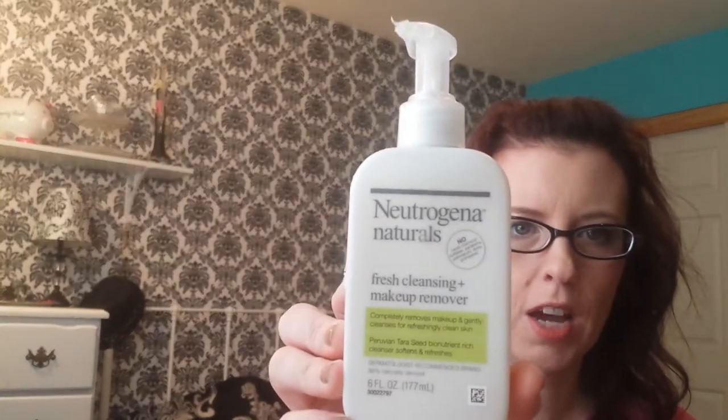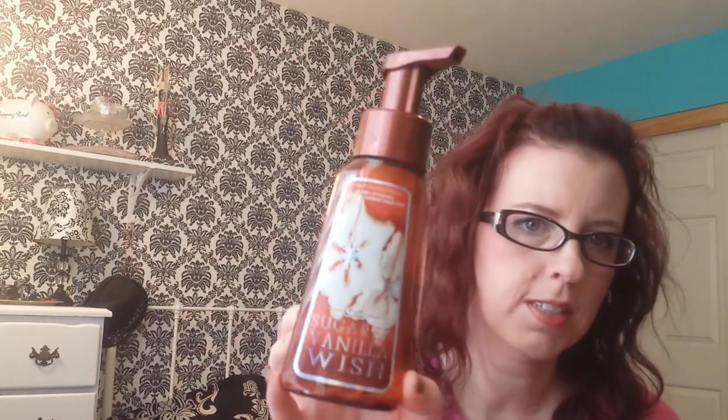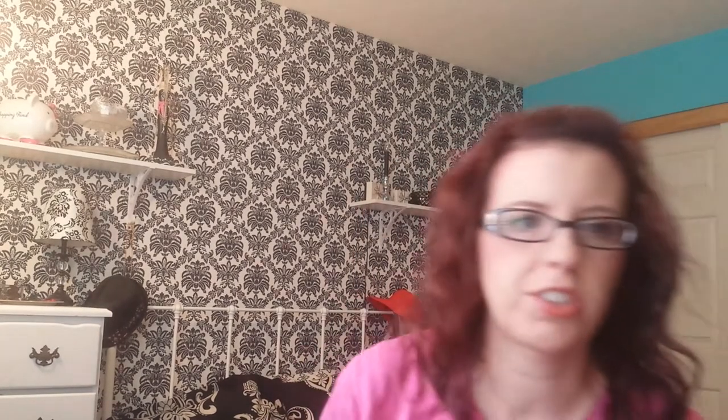My favorite makeup remover is the Neutrogena Naturals Fresh Cleansing and Makeup Remover. I love this stuff and will repurchase again and again because it's my favorite. I also finished a Skintimate Travel Size Raspberry Rain Shave Gel that I used when we were doing some traveling. And I finished the Sugared Vanilla Wish by Bath and Body Works — it smelled really good, though some of those scents might be limited edition from last year.